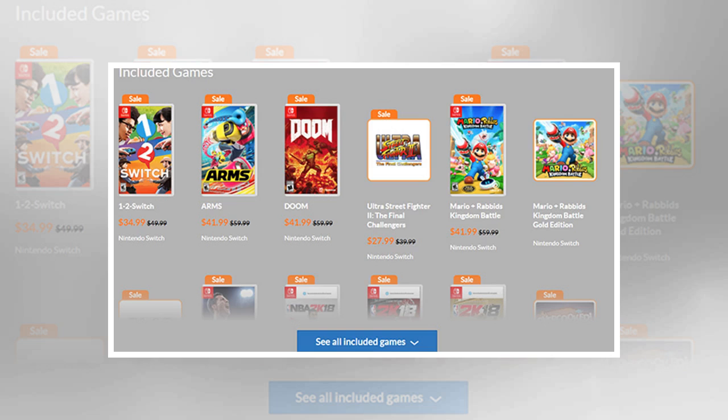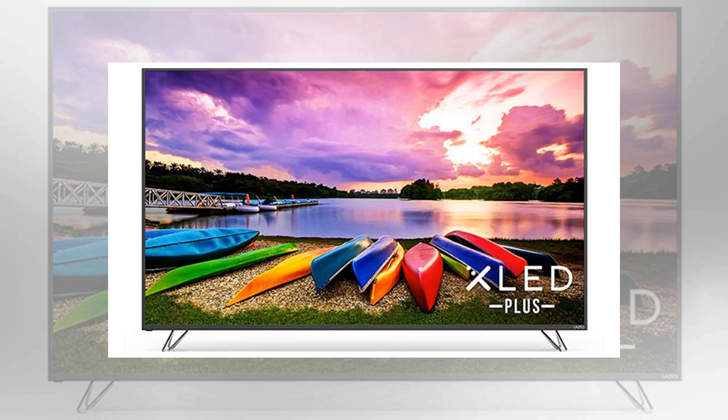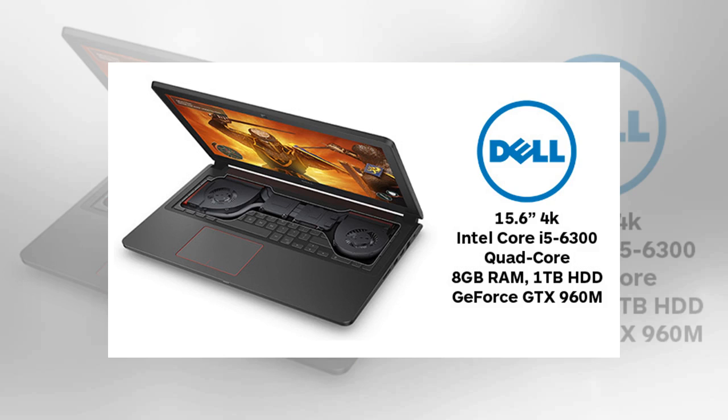PSVR storage case for $9.99 — this is an Amazon add-on item, so your order total including the case must be $25 or more. Get it for $9.99 with Amazon Prime. Resident Evil 7 Biohazard Gold Edition for PS4 and Xbox One for $39.99, normally $49.99 — available on Amazon for both platforms. Official Nintendo Switch dock set for $75, normally $89.99, if you need a second dock at a discounted price.